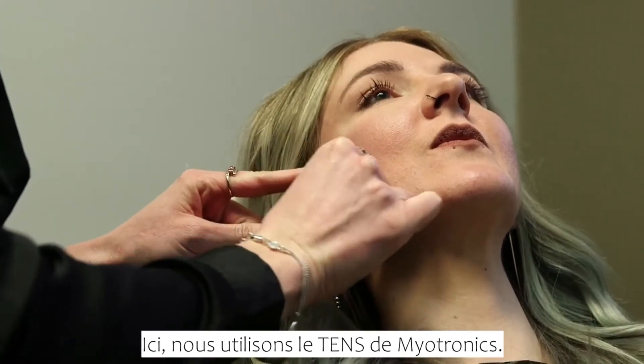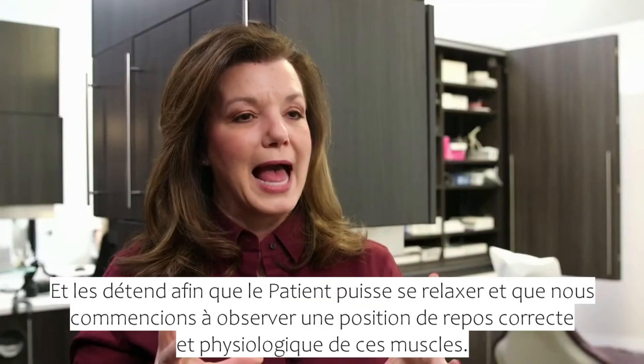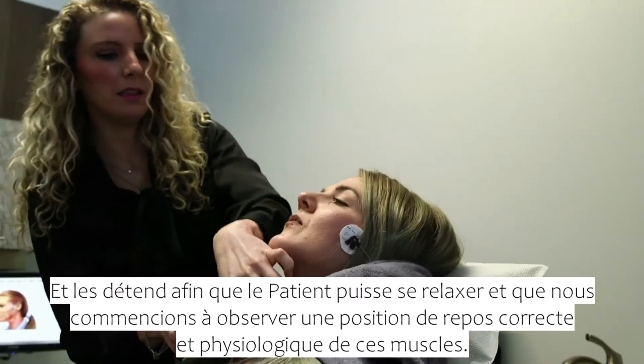Here we utilize the ALF-10s by Myotronics. It gives stimulation to the muscles of the head and neck, relaxes them so the patient can unwind, and we can start to see a good physiological rest position of those muscles.